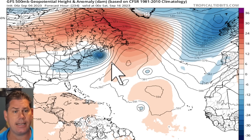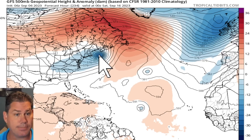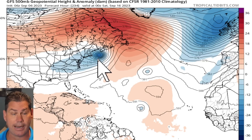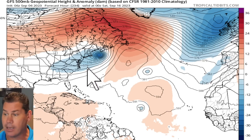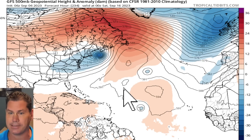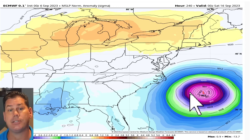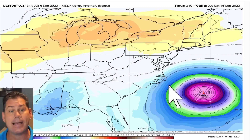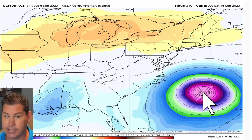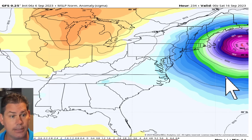On day 10, the GFS has it off the coast of the Carolinas, while the European model basically has it hitting Maine — that's a big spread in the global guidances. The spread literally goes from the Carolinas all the way up to Maine and Nova Scotia. This system still needs to be on high alert because it's basically still off the African coast and has seven days just to get to north of Puerto Rico.